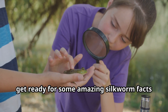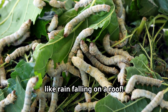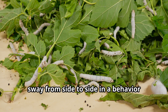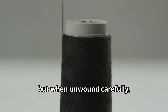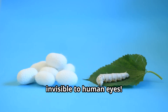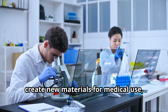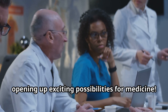Here are some amazing silkworm facts. Did you know that silkworms make a crunching sound when they eat? A room full of hungry silkworms sounds like rain falling on a roof. Silkworms have blue blood. Unlike humans with red blood, silkworm blood contains a copper-based compound that appears blue. When disturbed, silkworms sometimes raise their heads and sway from side to side in a behavior called head flicking. A single silk cocoon contains about 600 to 900 yards of silk thread, but when unwound carefully, the thread can stretch up to a mile long. Silkworms can also see ultraviolet light that's invisible to human eyes. Scientists continue to be fascinated by silkworms, studying silkworm silk to create new materials for medical use, like artificial skin, bone grafts, and surgical sutures. The natural properties of silk make it compatible with human tissue, opening up exciting possibilities for medicine.